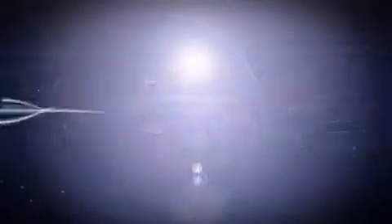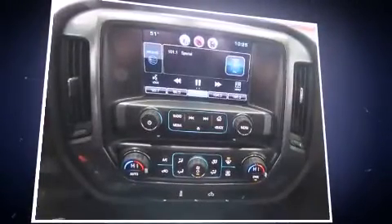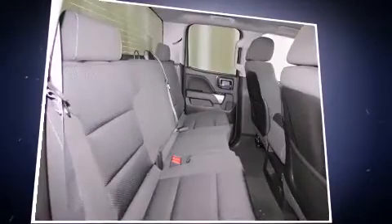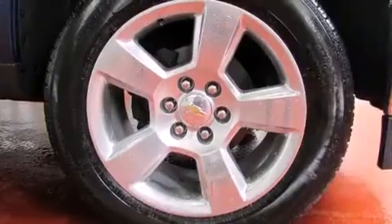A trailer hitch and cruise control round out the convenience features. Enjoy your favorite music via the stereo system, which includes a CD player with MP3 capability, steering wheel mounted audio controls, and six speakers enhancing the audio experience throughout the interior.